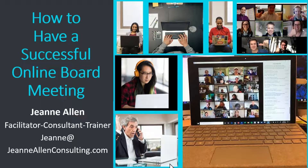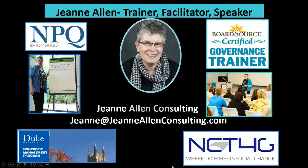I'm going to introduce a little bit about me. I am a trainer, facilitator, speaker. I use BoardSource as my material and I'm a BoardSource certified governance trainer. I've been doing research on the idea of online meetings. My interest is with NC Tech for Good, based out of Raleigh, Durham, Chapel Hill — we try to bring nonprofits and tech together as a volunteer group. I also teach in the Duke nonprofit management program, which is a certificate program.